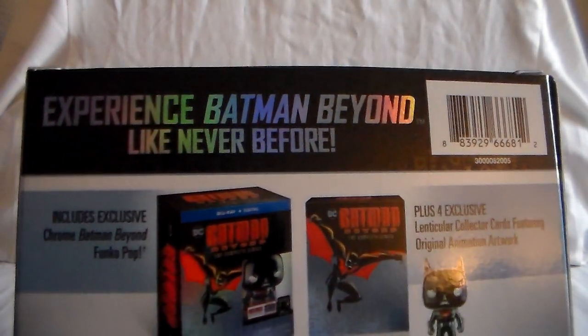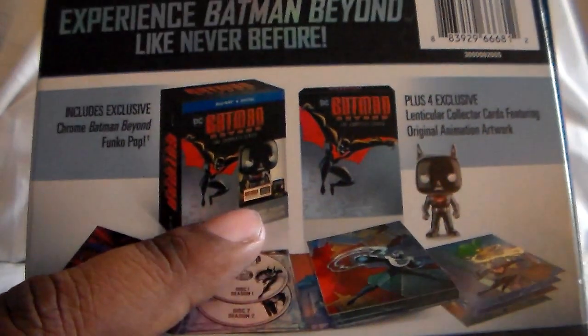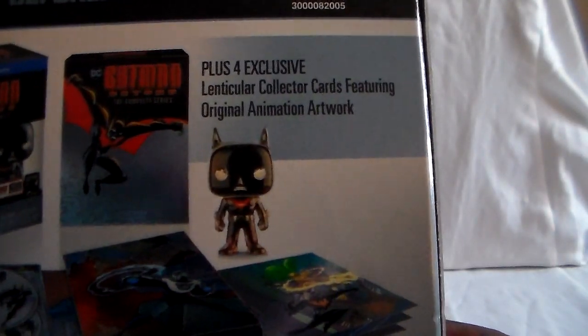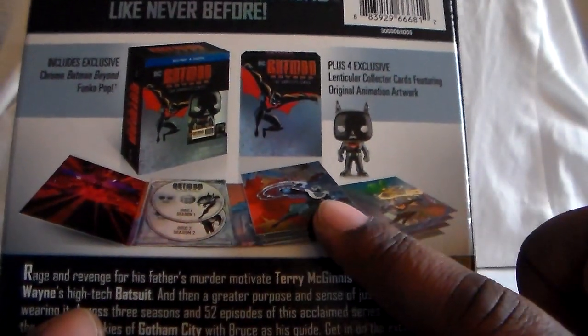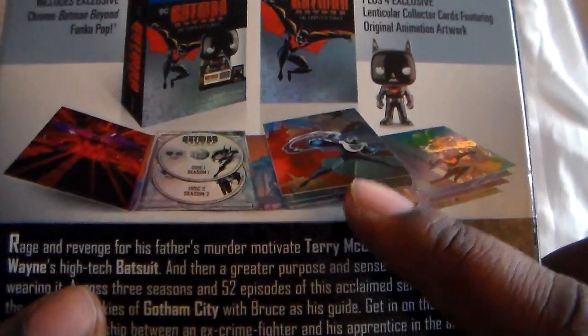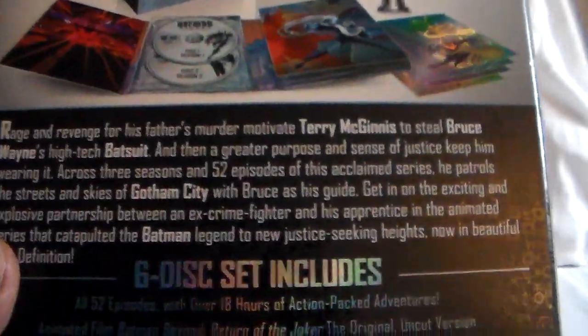Experience Batman Beyond like never before. With this set, you get a special Funko Pop — a regular size one, not one of the smaller Pocket Pops. You also get lenticular cards, just like TAS. And instead of a booklet with discs in sleeves, you get a nice DigiPack — but just be aware, eventually they do wear out and kind of fall apart.